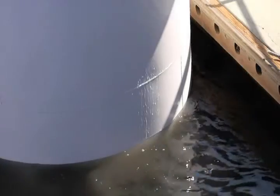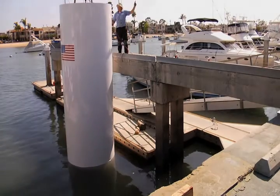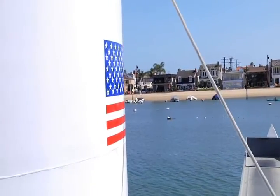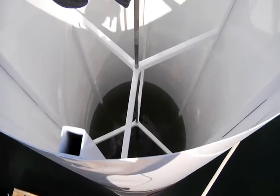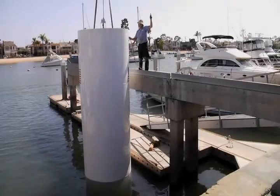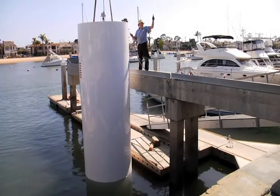Water will flow up into the pipe on the downstroke and out of the pipe back into the ocean on the upstroke. When the generator is actually installed, the pipe would be installed on the ocean floor or attached to a stationary object. The waves rolling by will cause water to flow up into the pipe as the wave rises and back out of the pipe as the wave falls.